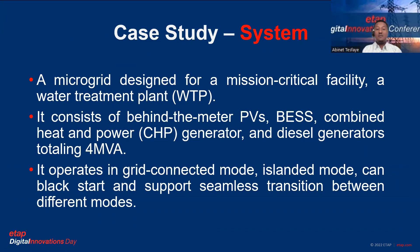The case study system is a microgrid designed for an emission-critical facility — specifically a wastewater treatment plant for one of our clients. This microgrid consists of behind-the-meter PVs, a battery energy storage system, combined heat and power (CHP), and two diesel generators, with a total microgrid capacity of 4 MW. The microgrid operates in grid-connected mode, island mode, and can perform black start and support transitions between these modes.